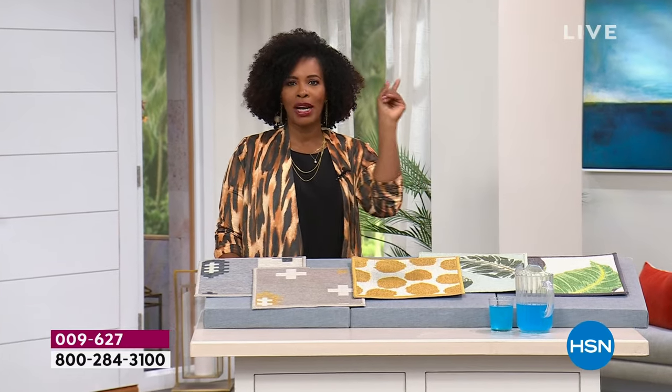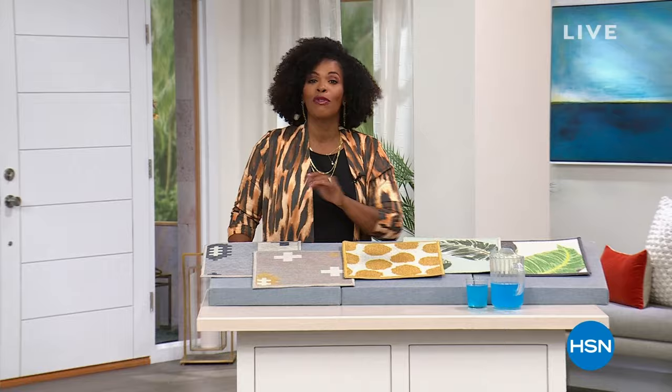I'm going to run into the next studio, but I'm not going to leave you alone. I'm leaving you with a quick monthly special and a word from Andrew Lessman.